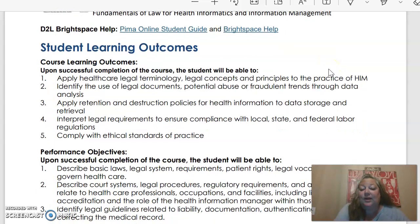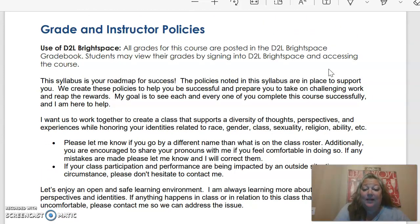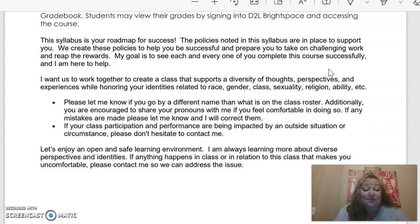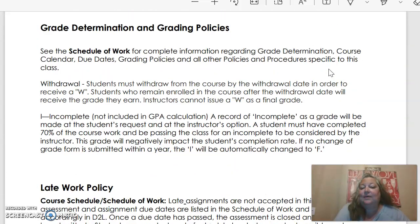You will have some learning outcomes and some performance objectives. We expect that you're going to learn some stuff in this class — I hope you enjoy it. Some of my policies: we're going to use D2L to submit all of our work. The syllabus is going to be your roadmap for success. You're also going to be using the schedule of work, which I will share with you soon. That's going to tell you your grade determination, course calendar, due dates, grading policies, and everything else.